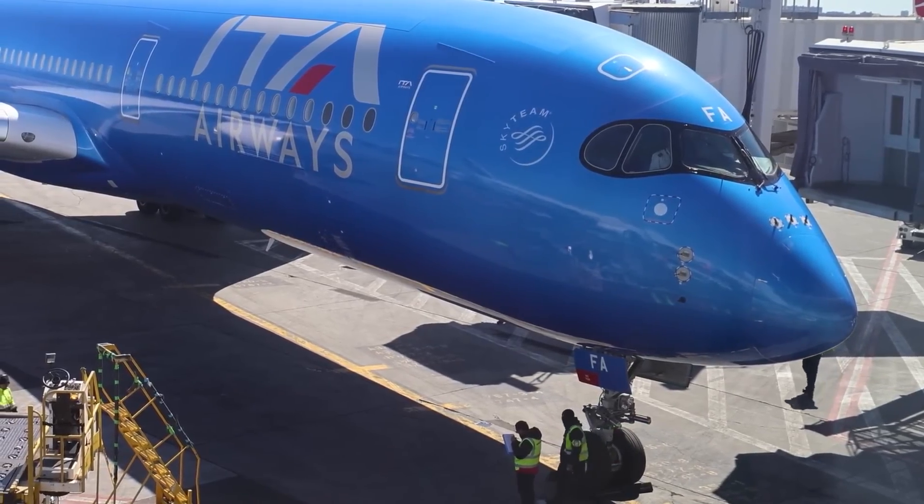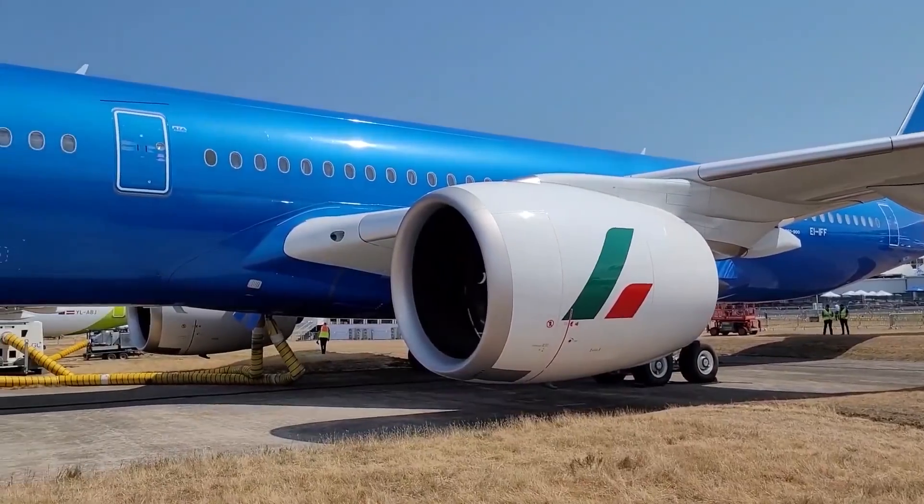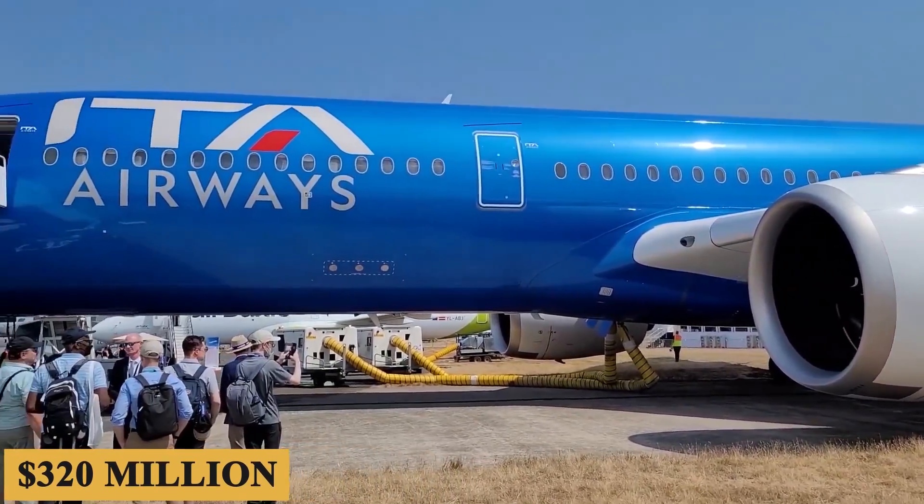The base purchase price for a new Airbus A350-900 is $320 million before options.